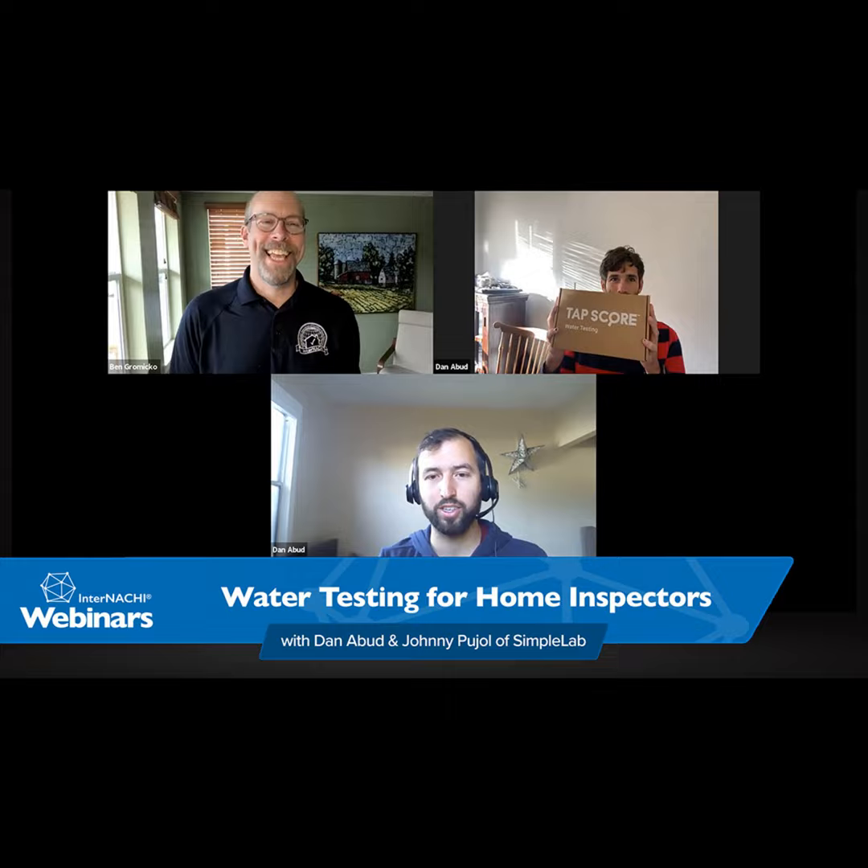Hey everybody. My name is Ben Gromyko. I'm from InterNACHI — the International Association of Certified Home Inspectors. This is a free, live, interactive online InterNACHI webinar that we do a couple times every week. Sometimes I present, sometimes we have a special guest. And we have a special guest today.